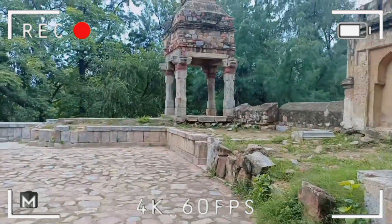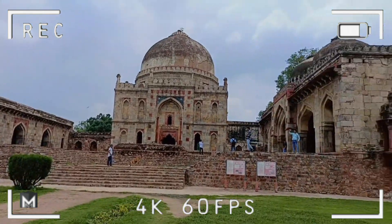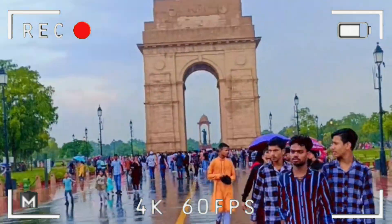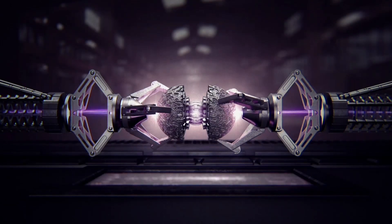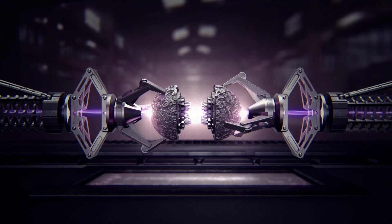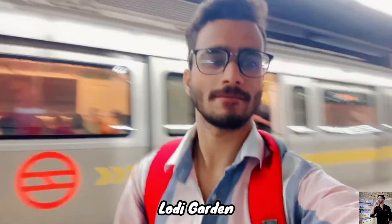It's hard to breathe but that's alright. Hello and welcome everyone to our another vlog video. So today we are going to Lodhi Garden. So let's begin.